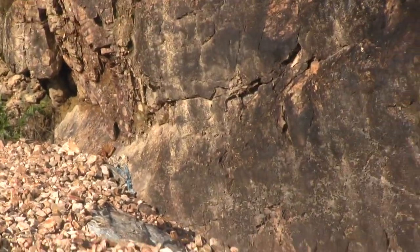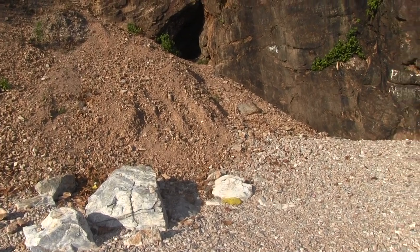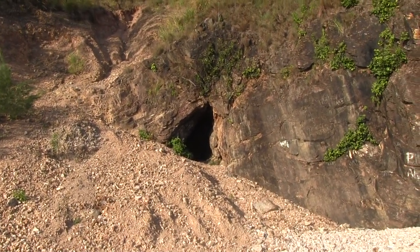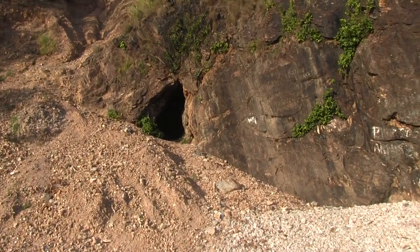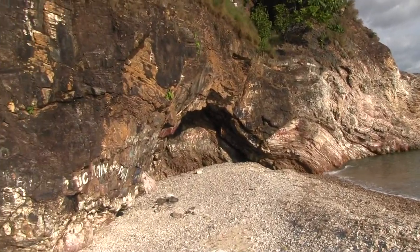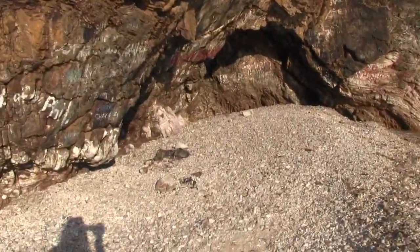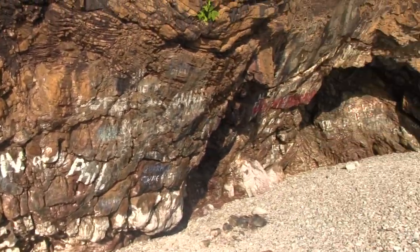There are actually two of them. Let me zoom out and show you. There's one right up here but it doesn't look like it goes all the way through — that's probably the end of the road for that cave. And it looks like this one is also a dead end. It looks like a lot of people are putting graffiti and things over here, marking that they were here or whatever.